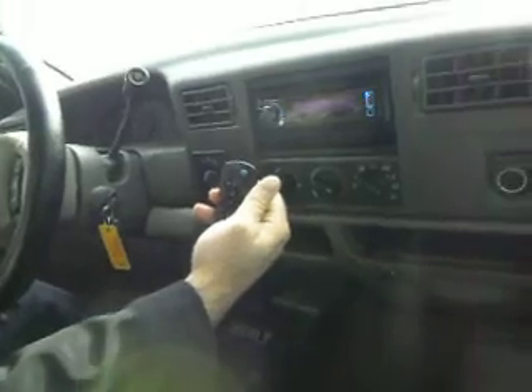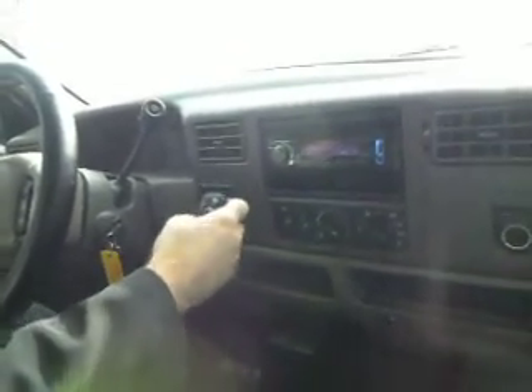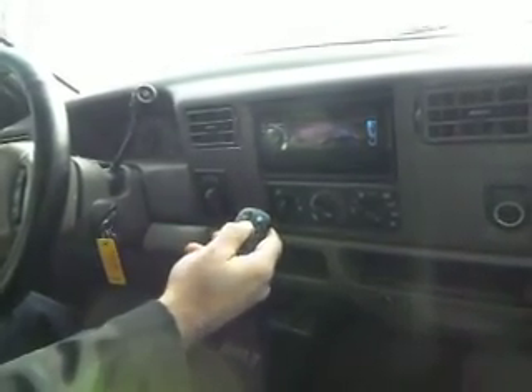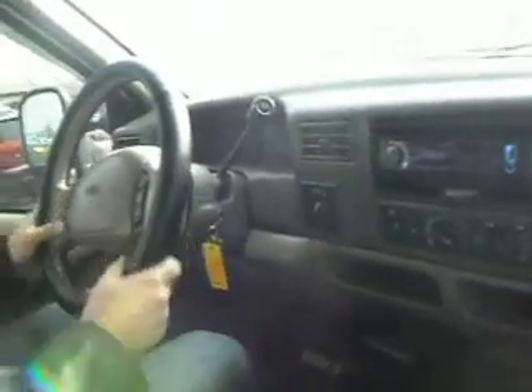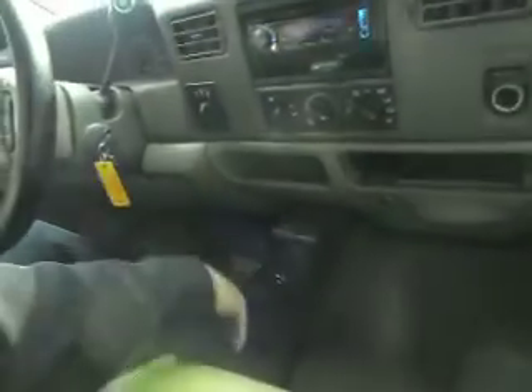Got the heat going today. Got a nice sound system here with the iPod connection. Shift on the flat four-wheel drive. Cruise control. Vehicle idles right where it's supposed to — there's no misfire, no hesitation. Sounds great. It's got the brake controller here.